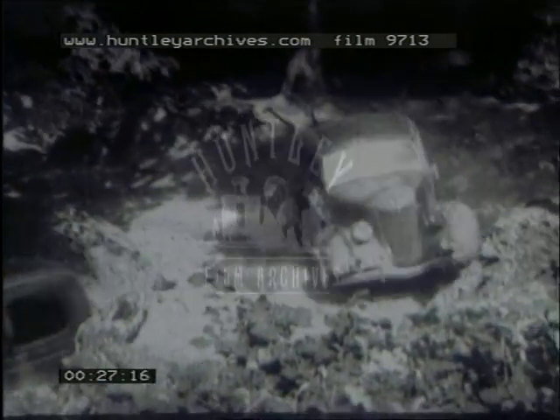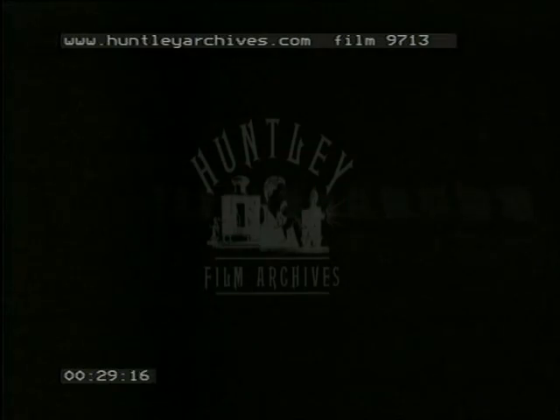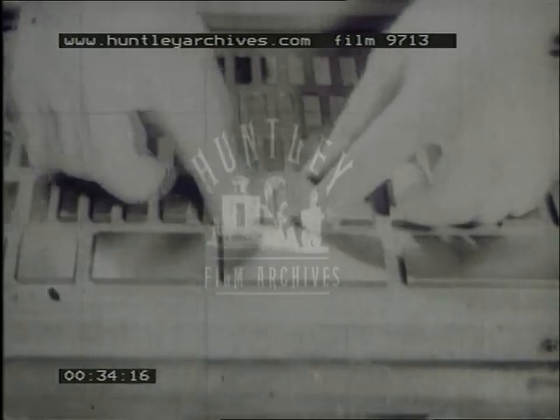Because you know your Ford will never let you down. That unfailing reliability, however, doesn't just happen — it's planned. And the basis of it is these Johansson gauge blocks, the highest standard of accuracy known to engineering.